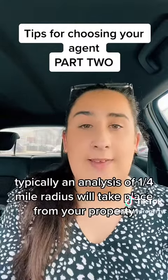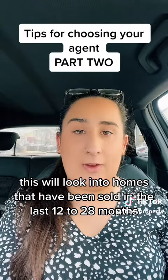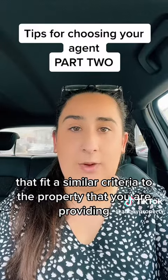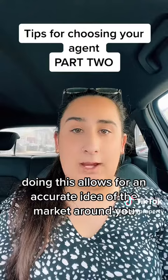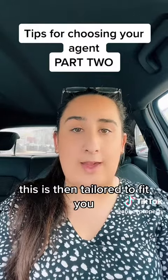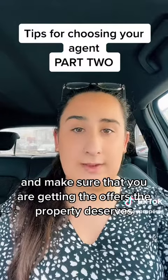Typically, an analysis of a quarter-mile radius will take place from your property. This will look into homes that have been sold in the last 12 to 28 months that fit a similar criteria to the property that you are providing. Doing this allows for an accurate idea of the market around you and the things that people are buying at what prices. This is then tailored to fit you and make sure that you are getting the offers that the property deserves.